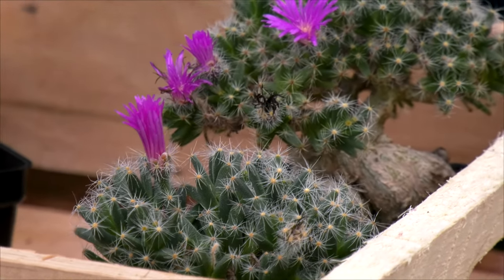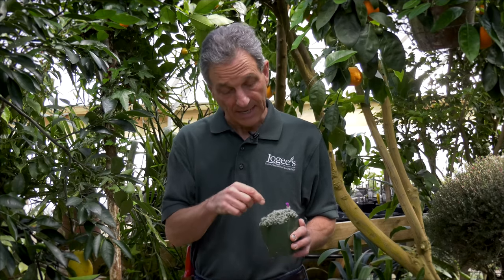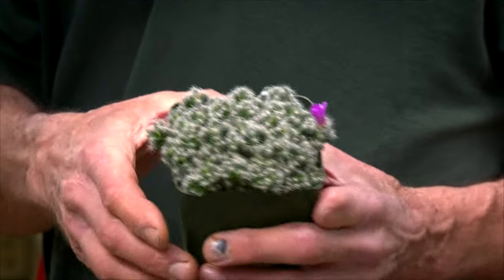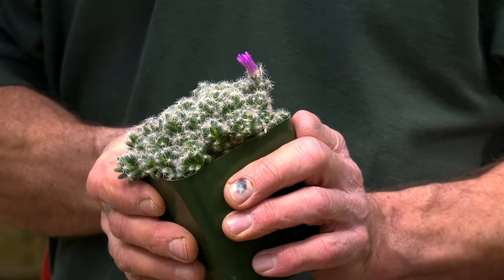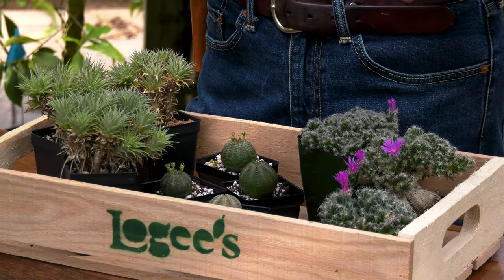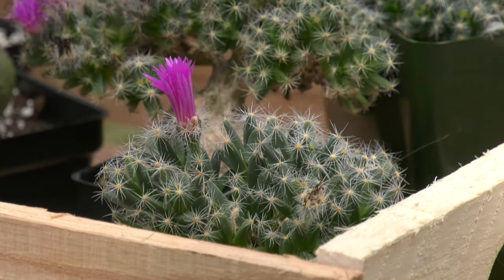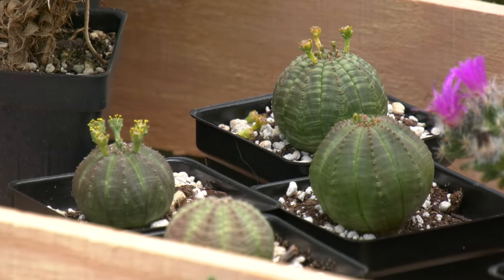The only one that has any trouble with insects is the Trichodiadema, which can get mealybug down inside the rosettes. It can be a long time before you can clean it up through spraying, but if the plant isn't infected and doesn't have infected plants nearby, it's really a non-issue. These are some of our favorite succulents at Logey's — great for conditions where you won't water very much, there's a lot of sunlight, and you can give them some neglect. For more information, visit us at logies.com.